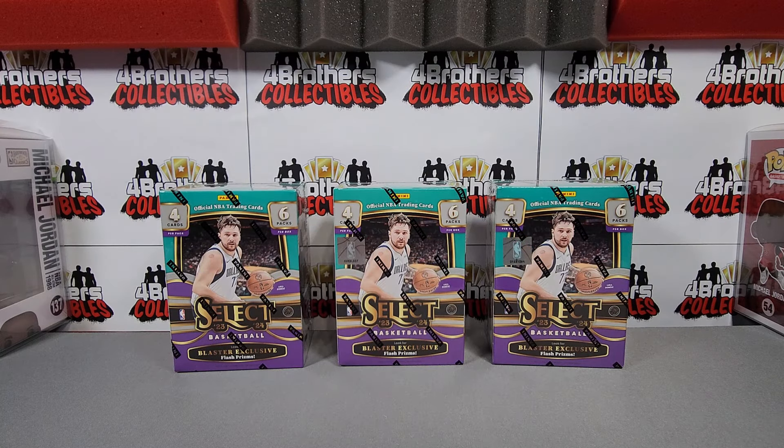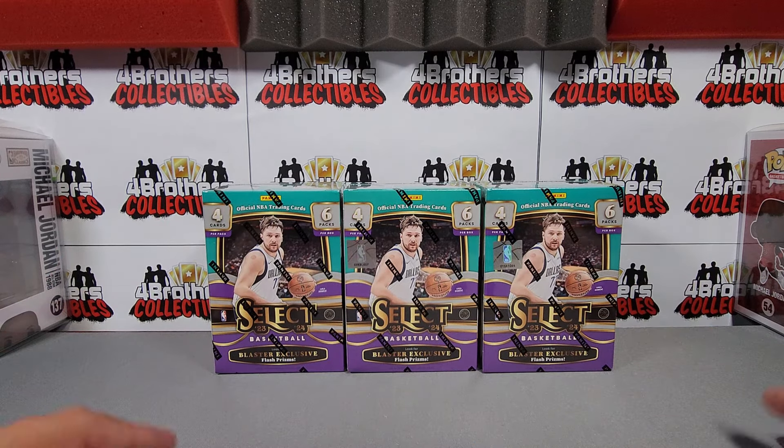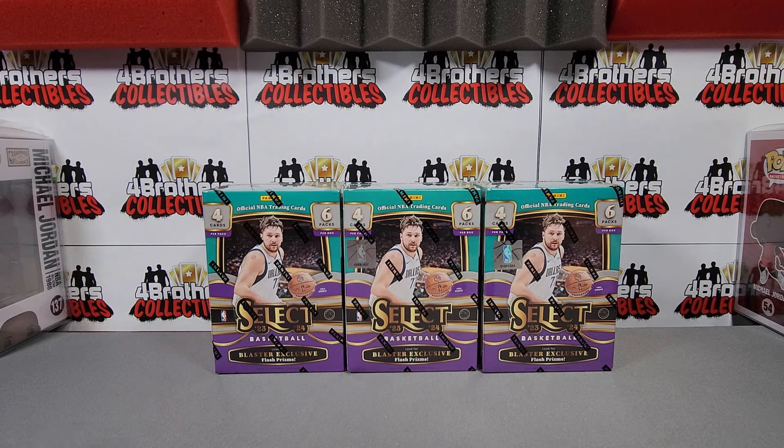What is going on everyone, it's Renee with Four Brothers Collectibles and we are back with more Select Basketball retail. I love basketball so I'm gonna be ripping a lot of it. Anytime new basketball product comes out I'm gonna get what I can. I'm a big Wimby fan, a big Spurs fan — me and my oldest are big Spurs fans — so we are always trying to rip Wimby.